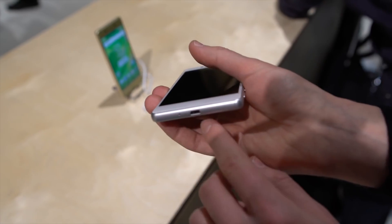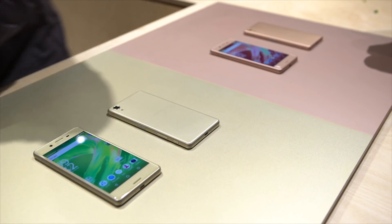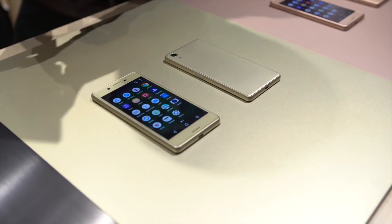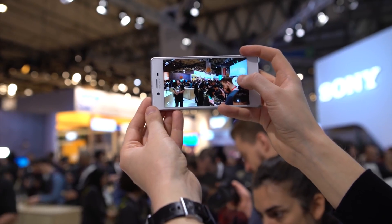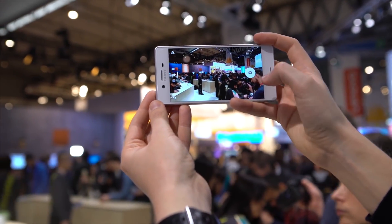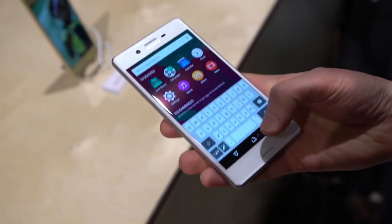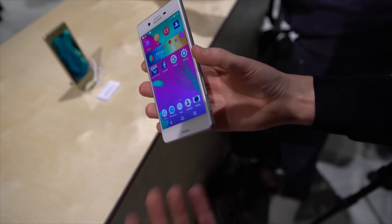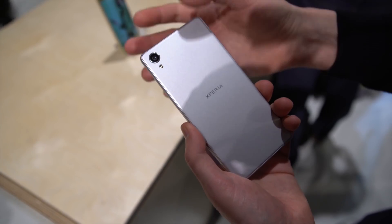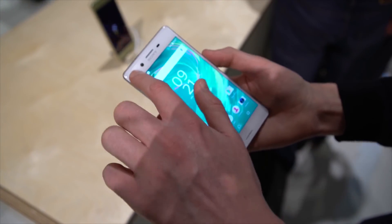The mid-range Xperia X runs on a Snapdragon 650, 3GB of LPDDR3 RAM, a 5-inch 1080p screen, a 2620mAh battery, and a 23MP rear camera, weighing in at 153 grams. Sony's flagship, the Xperia X Performance, features a top-of-the-line Snapdragon 820 CPU, 3GB of LPDDR4 RAM, the same screen size, resolution and rear camera as the Xperia X, but comes in heavier at 164 grams with a 2700mAh battery.